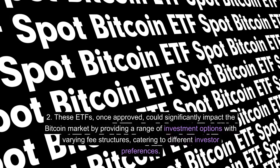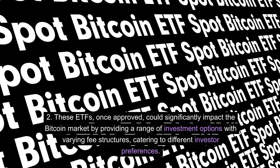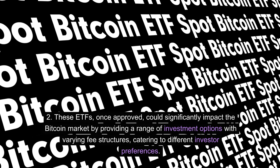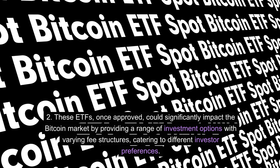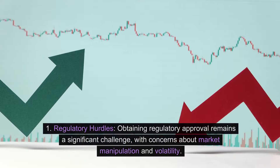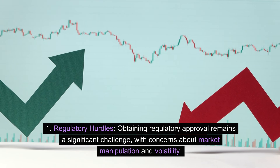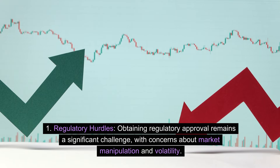These ETFs, once approved, could significantly impact the Bitcoin market by providing a range of investment options with varying fee structures catering to different investor preferences. Challenges and considerations — regulatory hurdles: obtaining regulatory approval remains a significant challenge, with concerns about market manipulation and volatility.